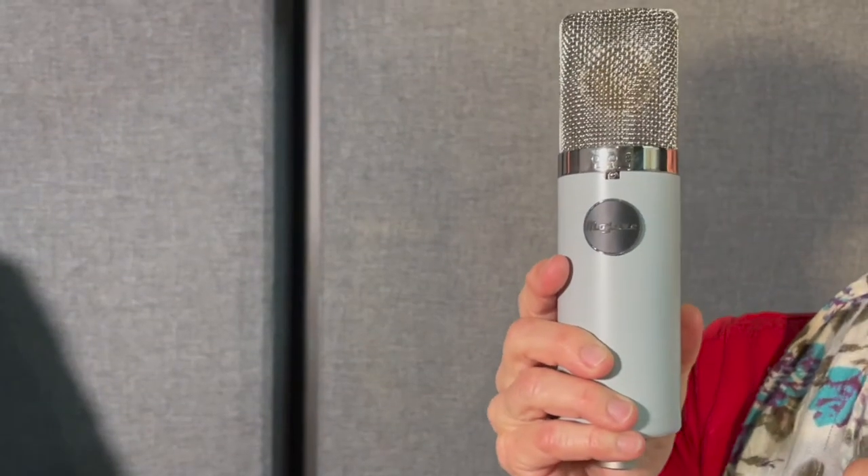This is the mic I use — the Mojave 301 FET. I know you guys keep asking me what I use and why I love it so much. But it makes me sound great. It makes a lot of voiceover artists — well, pretty much all voice artists — sound amazing. And it's really cute.